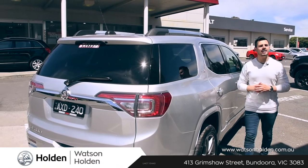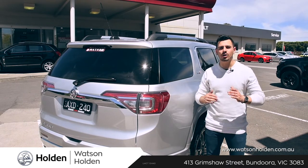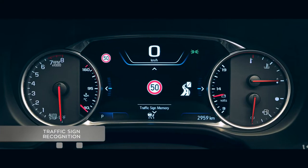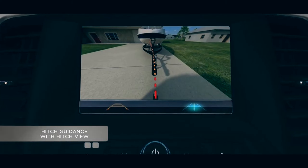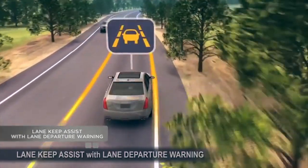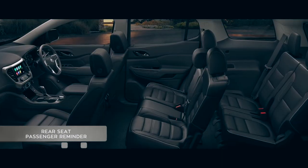Safety is the Arcadia's number one priority, and as such, the car comes with a load of advanced safety features, including autonomous emergency braking, traffic sign recognition, hitch guidance with hitch view, lateral impact avoidance, lane keep assist with lane departure warning, haptic safety seat alert, and rear seat passenger reminder.